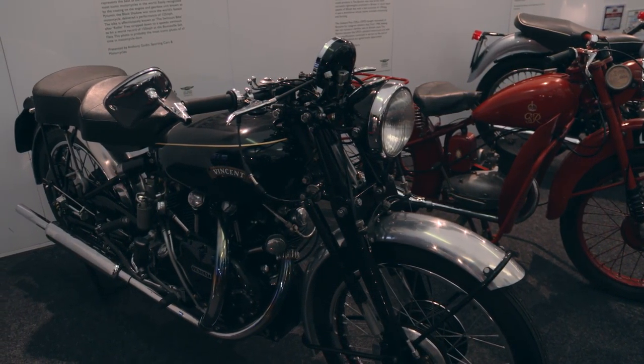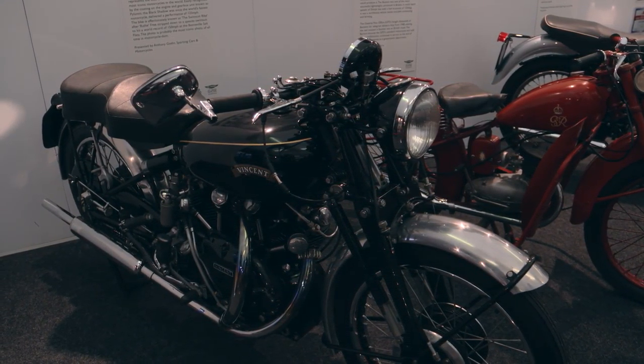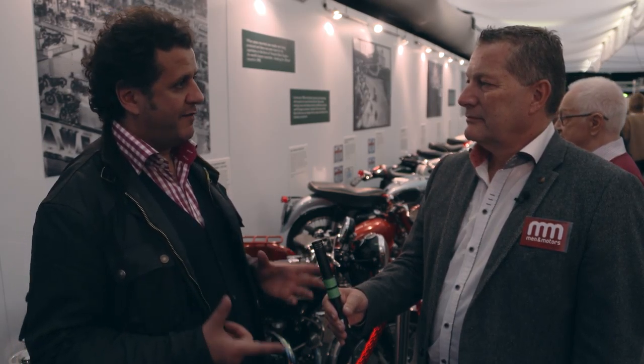What's interesting about this particular bike is that in February 1951, when that engine was built, it was about the same time that John Surtees started his apprenticeship at Vincent. So it is possible that he may have even worked on that particular motor.